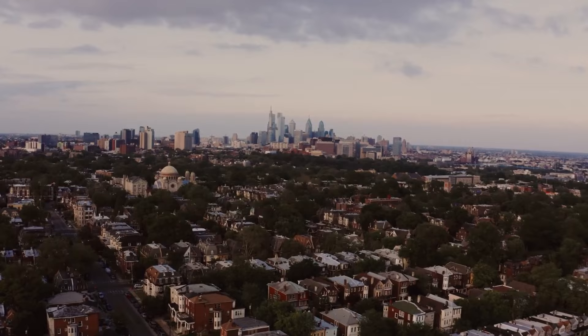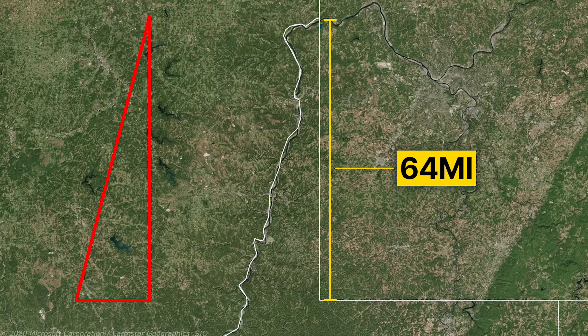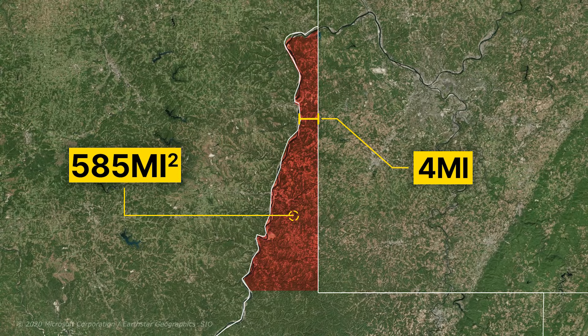The Northern Panhandle of West Virginia is basically a triangular strip that is only 64 miles long from north to south and is located between the two states of Ohio and Pennsylvania. In some areas, the width of the panhandle even reaches 4 miles, which makes the total area of this part 585 square miles.